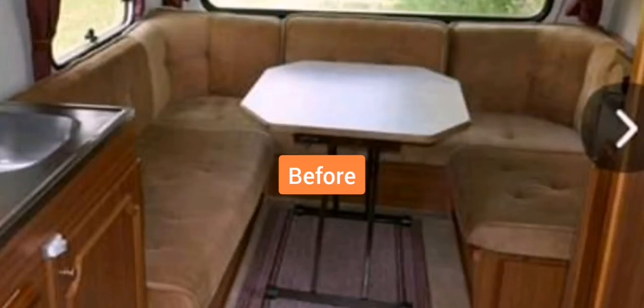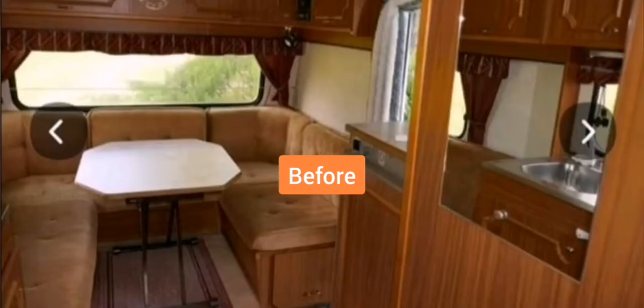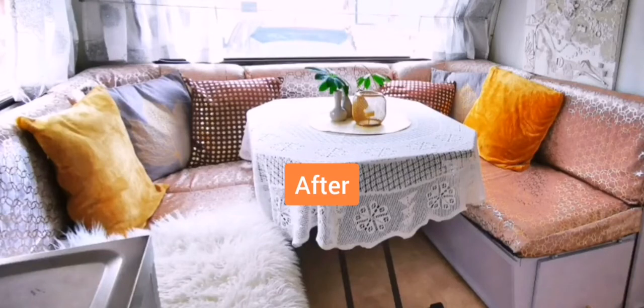Now let's take a look at my humble mobile home. In this video I'm going to share with you some of our experience — how to make over this caravan, how much it costs, and how we made it step by step turning this old caravan into our dream mobile home.